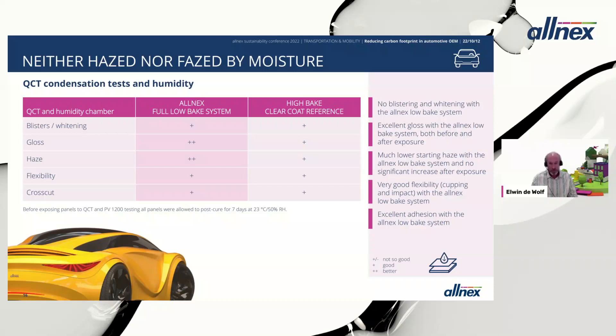The system showed excellent gloss not only before water exposure but also after. Starting haze was very low thanks to the strong SCA used in the formulation, and there was no significant increase in haze after exposure. Flexibility was very good, and adhesion — essential for any acceptable coating system — was also excellent with the Alnex low bake coating layers.